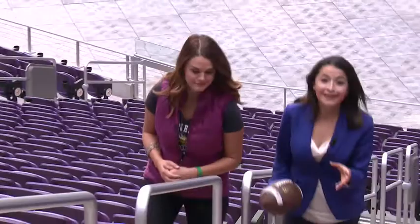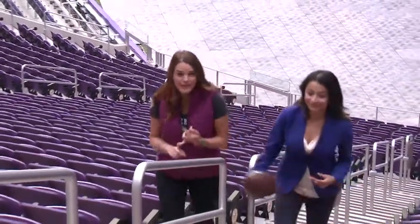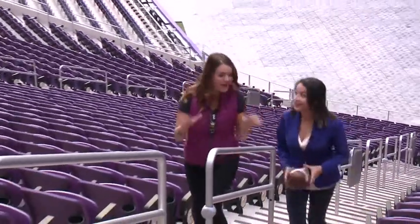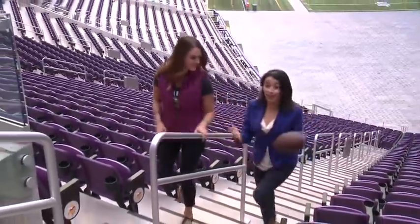Alicia, come game day, U.S. Bank Stadium is going to be filled with more than 66,000 people. That's a lot of people. Whether you're a Vikings fan or a Packers fan, every different seat here has a different vantage point. So from the nosebleeds to the seats on the turf, we're going to check them out.